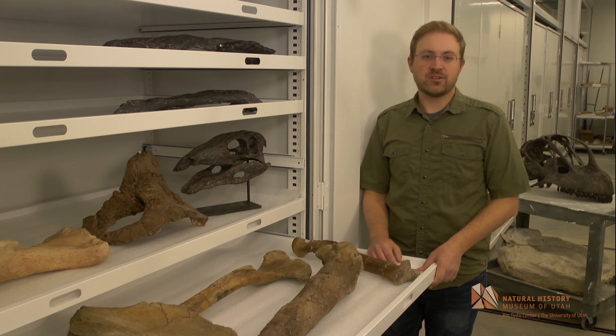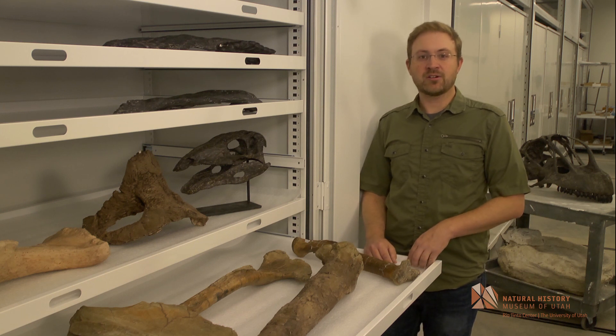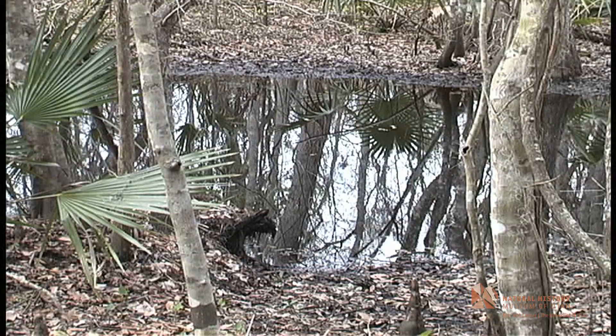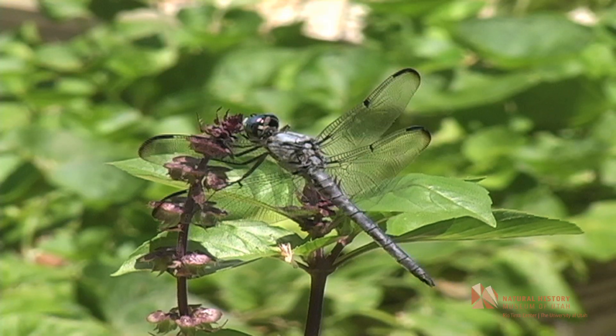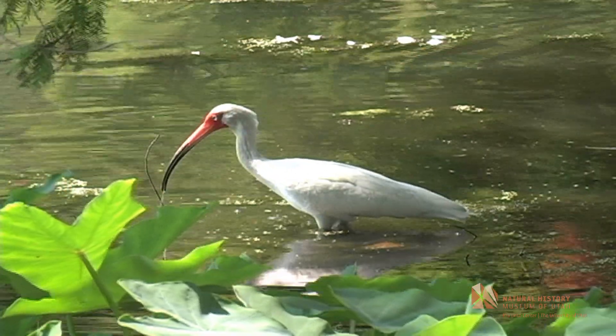As a result, we had a really unique ecosystem and environment on Laramidia between about 80 and 70 million years ago — lush lowland forests, not unlike what you see in Louisiana bayous today, teeming with all sorts of different life. Really warm and humid; there wouldn't have been much of a winter.